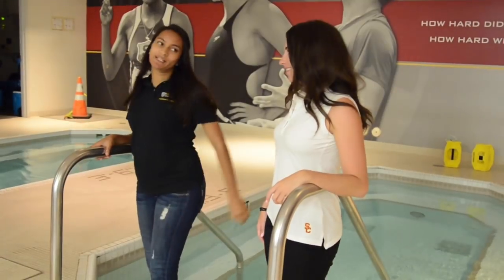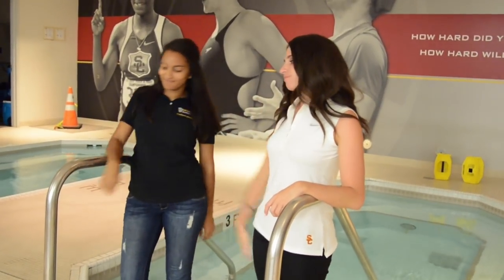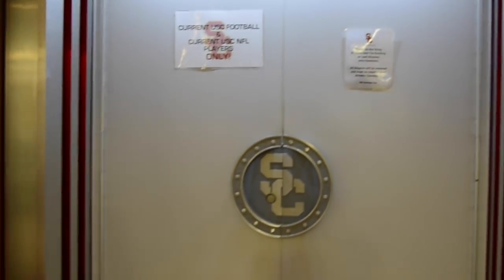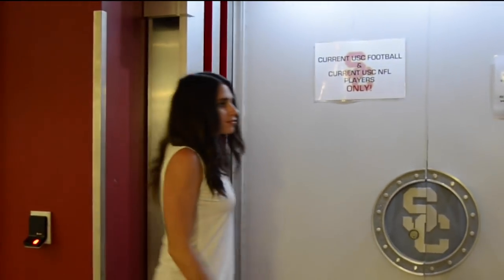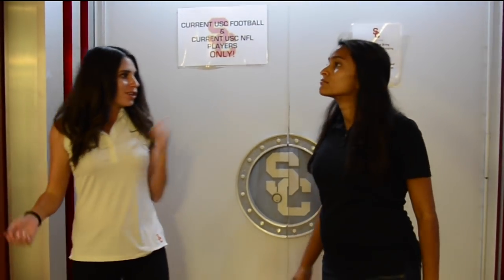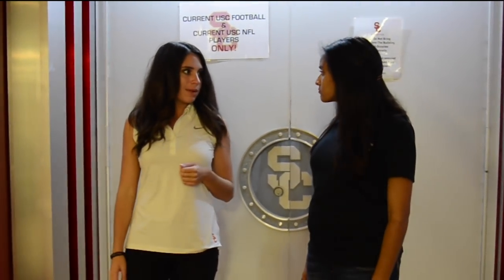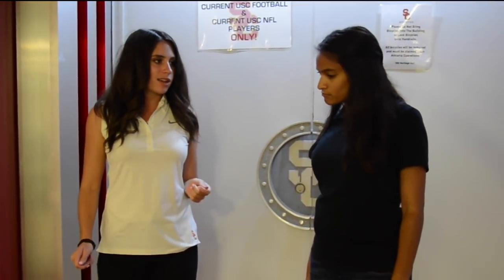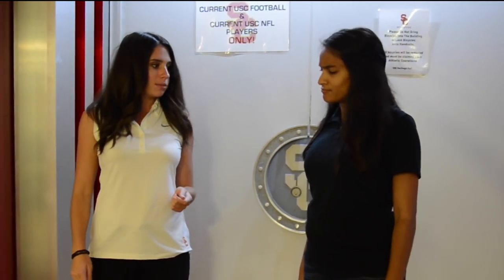This is the entrance to the football locker room. Inside here is where the football team hangs out and gets ready for practice. They all have their own personalized lockers, and in those lockers they have iPads where they can study their plays.